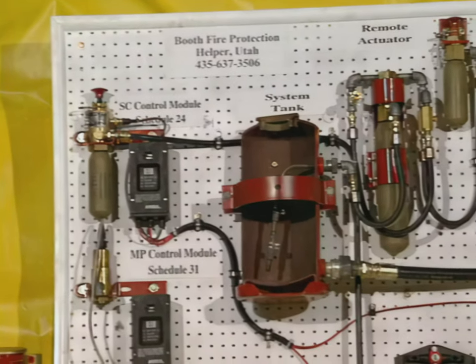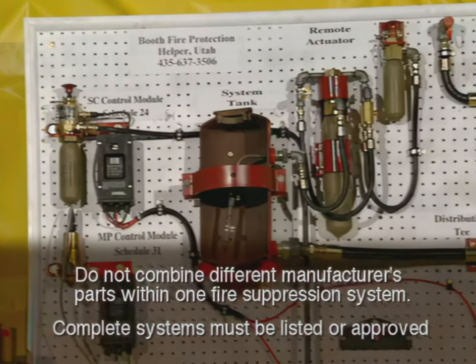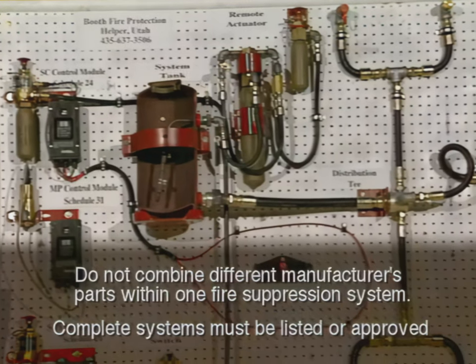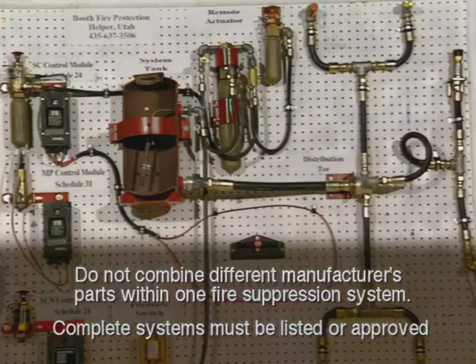With me is Brian Booth of Booth Fire Protection. The system we have on the board is a six-nozzle system, which most of the inspectors are going to be running across. Because of the new diesel regulations, we had to go to a six-nozzle system.